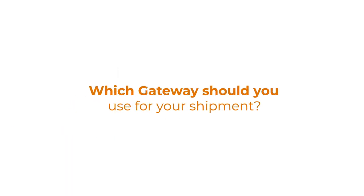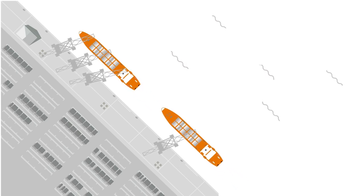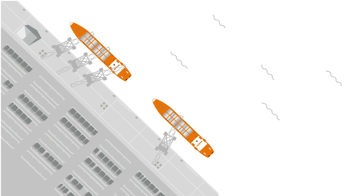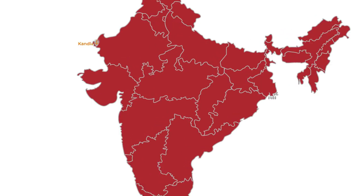Which gateway should you use for your shipment? With the Indian economy currently growing faster than that of any other large nation, predictions of strong growth in ocean freight should come as no surprise.